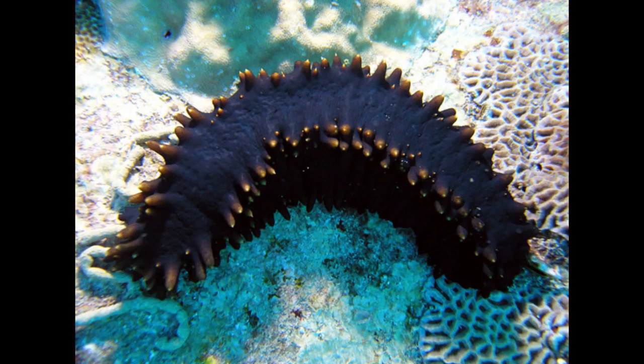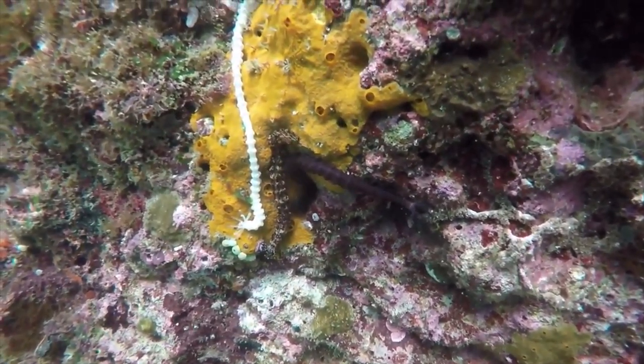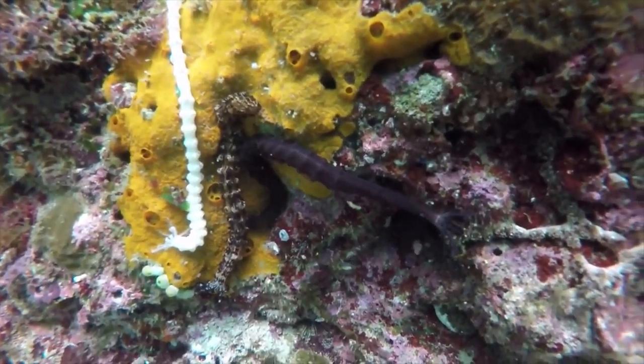Sea cucumbers — they said sea cucumbers are cool and disgusting. When they're trying to get away from an enemy, they can disembowel themselves; they can basically shoot their guts out and then get away from the predator and regrow their guts. So I was like, yes, we have to have one of those.